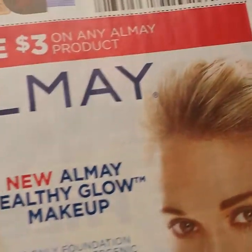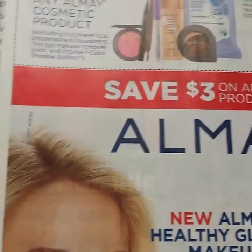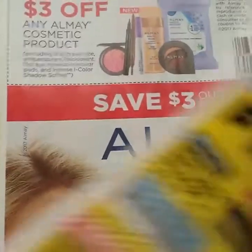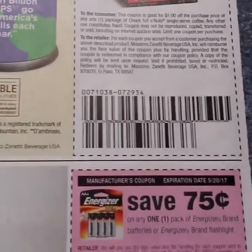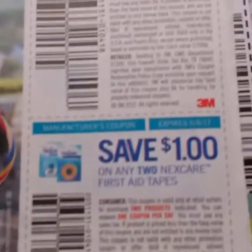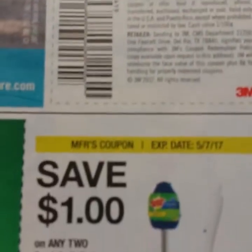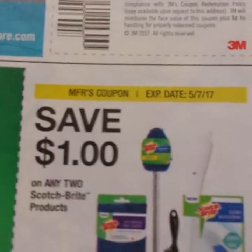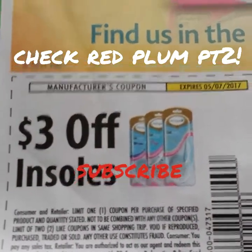Coupons, coupons, coupons — the Almay might still have their two-dollar coupons. Then we have three dollars off of any Almay cosmetic product, and we know we love when CVS does their Almay deals with some ECBs, so hopefully those will come. A dollar off of the single-serve Chock Full o' Nuts, 75 cents on some Energizer batteries and hearing aid batteries. Then some Nexcare — a dollar off any, two dollars off any two first aid tapes. Scotch-Brite, a dollar on any two products. Some Dr. Scholl's — two dollars off the inserts, three dollars off the insoles.